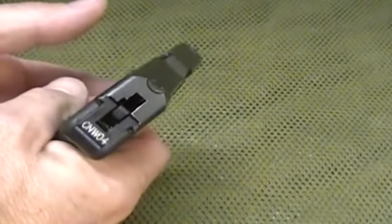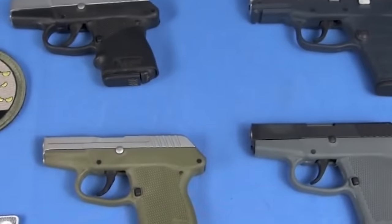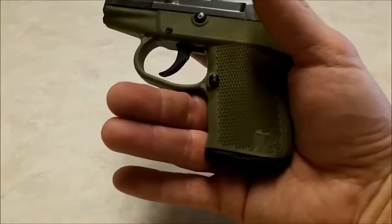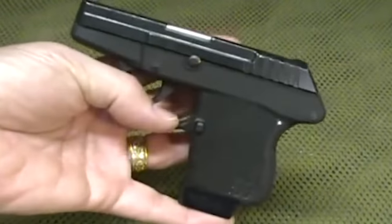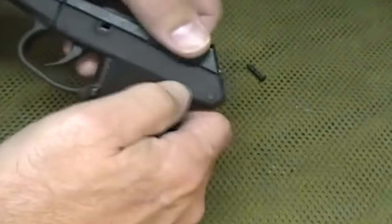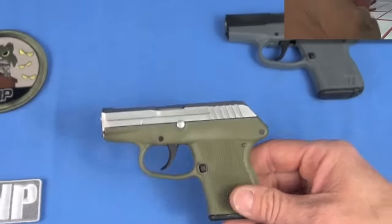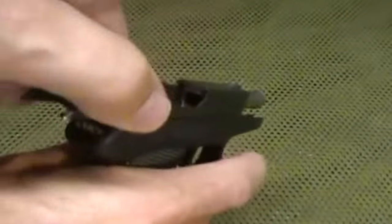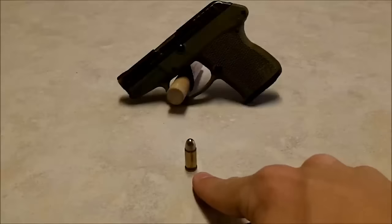It features an external extractor, 5-pound DAO trigger, and a double-action-only hammer-fire design. The Kel-Tec P32 is a great concealed carry gun with a great compromise of size, power, and capacity. It is .75 inches thick and weighs 6.6 ounces, making it easy to carry anywhere. It has a 7+1 capacity and extended 10-round mags are also available. The serrations at the rear make the slide easy to manipulate and the light recoil spring makes it very easy to rack.